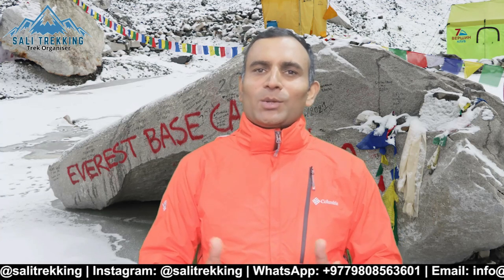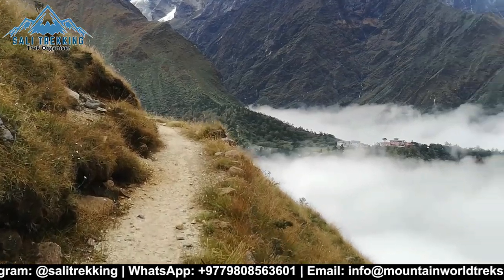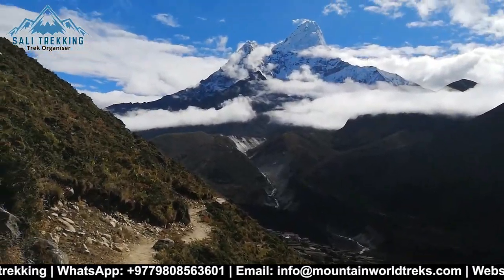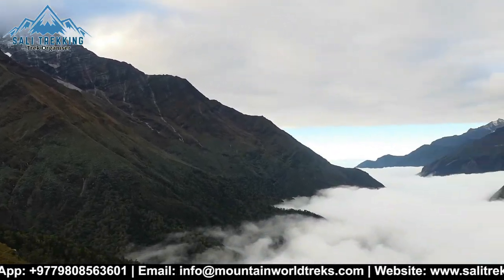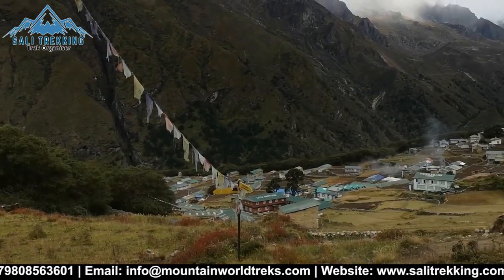Most trekkers follow the same route: Lukla, Namche, Tangboche, Dingboche, Labuche, Gorakchep, and Base Camp, then trek back down the same route all the way to Lukla. But for some parts of the trek, you may take alternative routes — a different trail on the way up and a different trail on the way down. Trekking via Mongla, Horche, and the Upper Tangboche route is one of the best scenic routes to Everest Base Camp, followed by fewer trekkers. You should give it a try — I'm sure you're gonna love it.